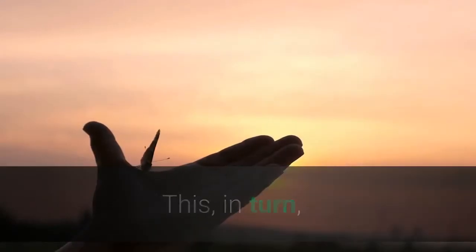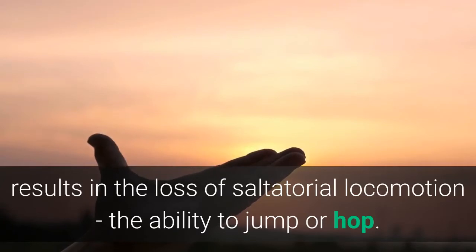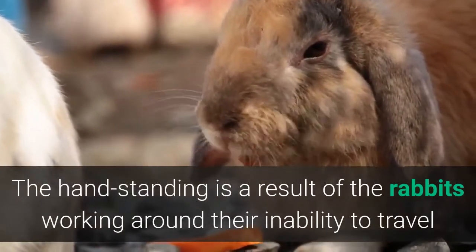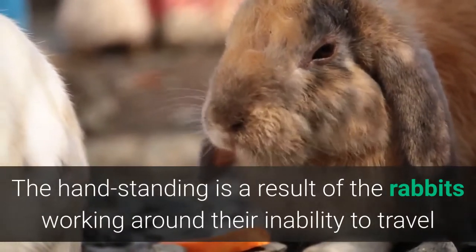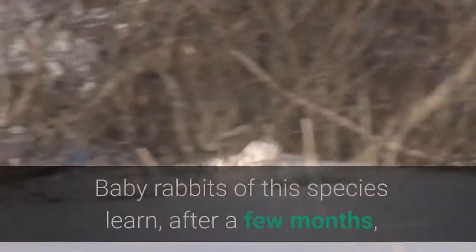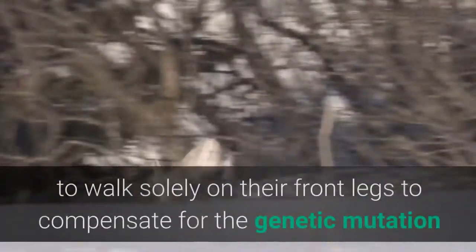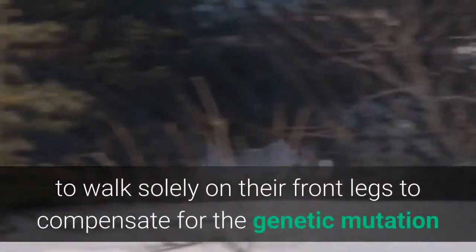This, in turn, results in the loss of saltatorial locomotion — the ability to jump or hop. The handstanding is a result of the rabbits working around their inability to travel like other species, the study said. Baby rabbits of this species learn, after a few months, to walk solely on their front legs to compensate for the genetic mutation and consequent spinal defects, New Scientist said.